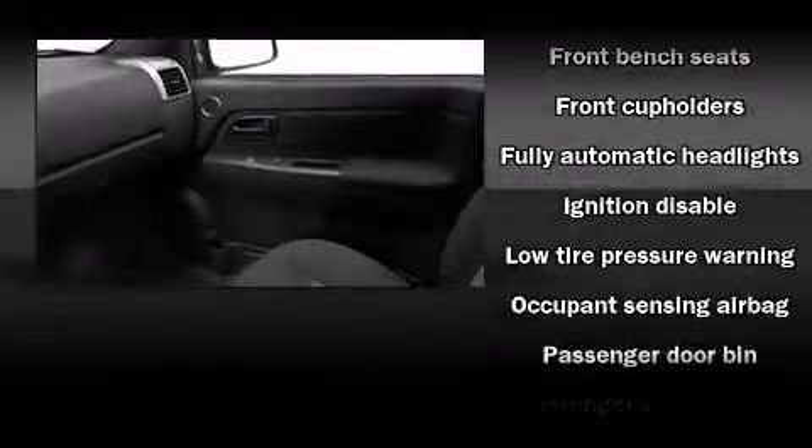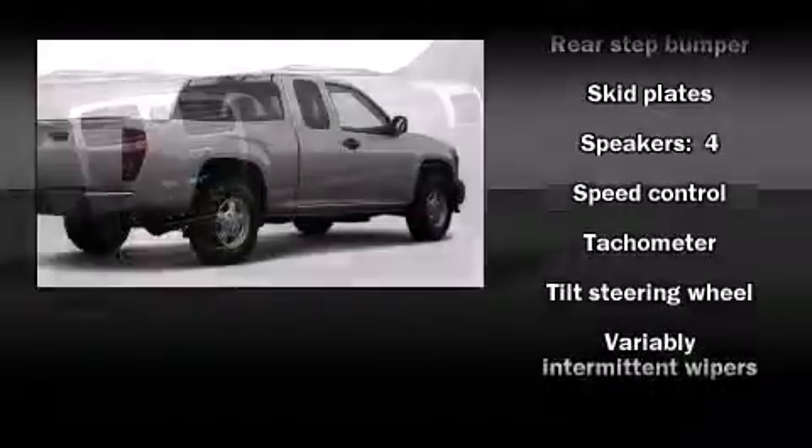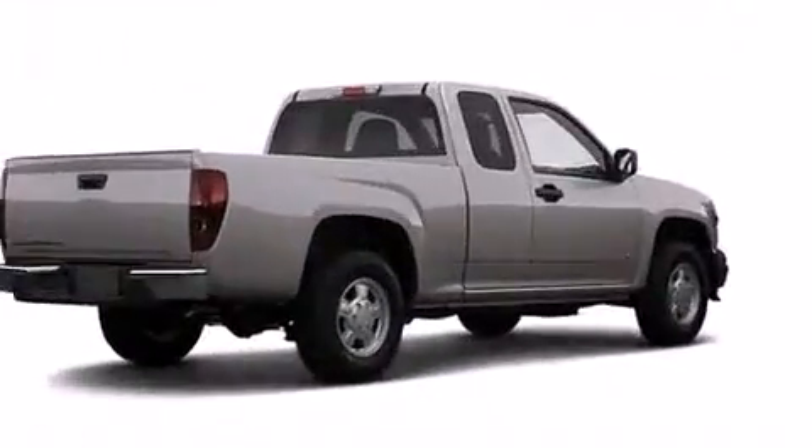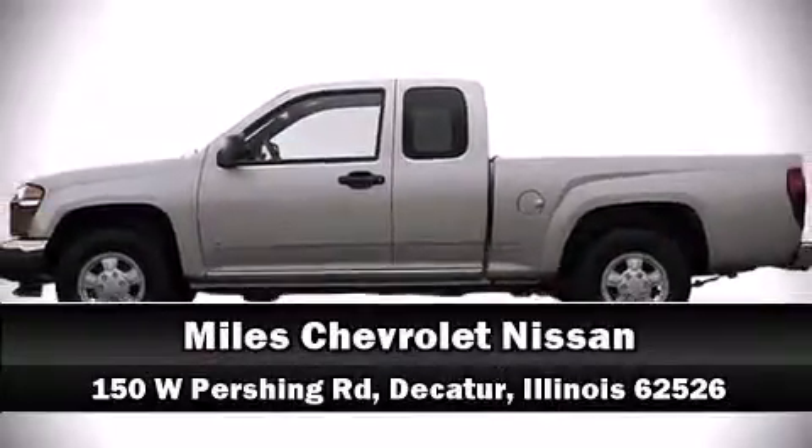Passenger security is always assured thanks to various safety features such as dual front impact airbags with occupant sensing, airbag ignition disabling, and ABS brakes. Stop by our dealership or give us a call for more information.